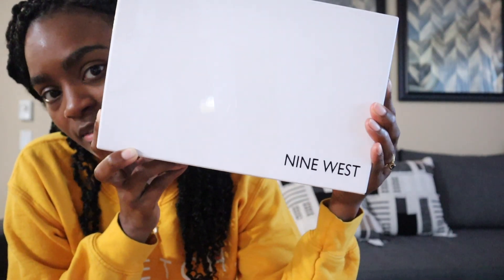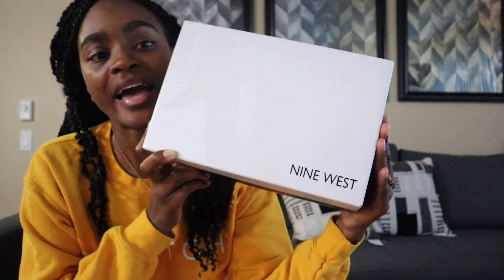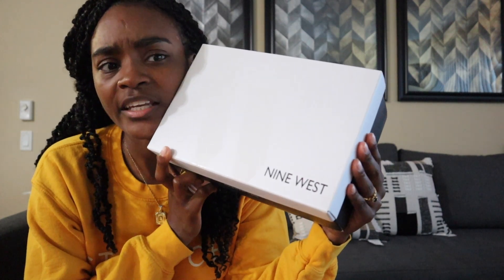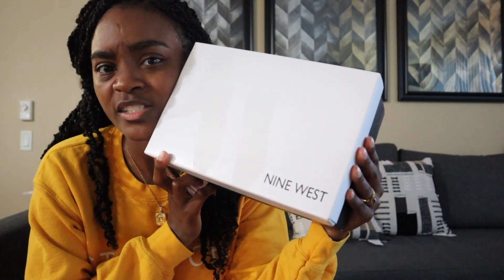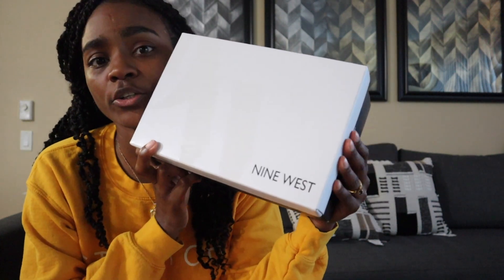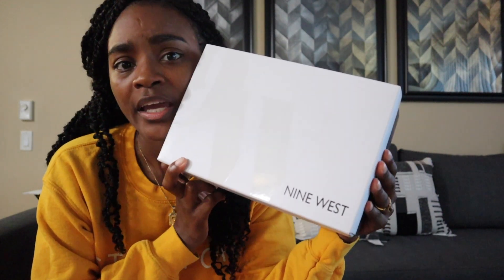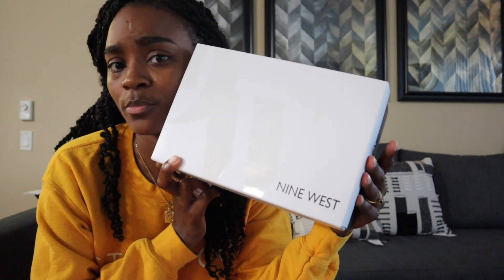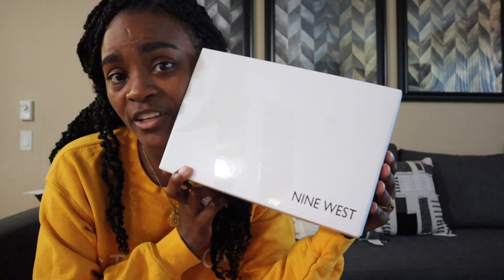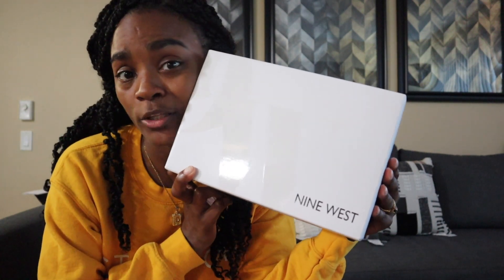I got my shoes from Nine West — these were $95, which is great because I am a bride on a budget. I actually ended up getting them for about $71 and some change after tax and shipping because I found a coupon code. Shout out to all the girlies who search for coupon codes, because we don't have to pay full price — in this case I saved about $20 or a little bit more.